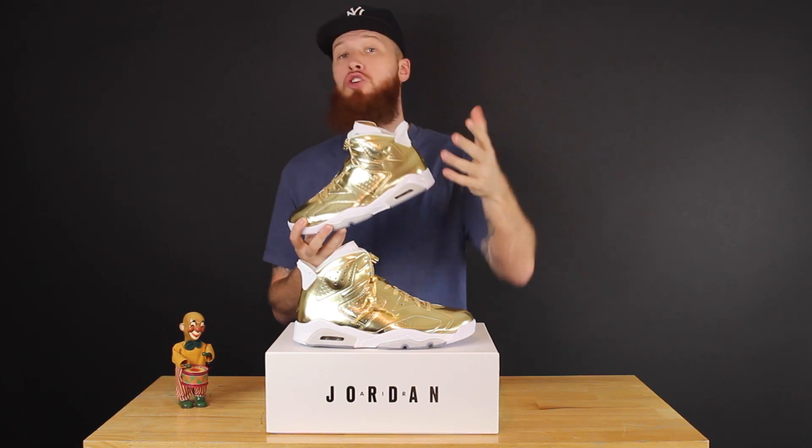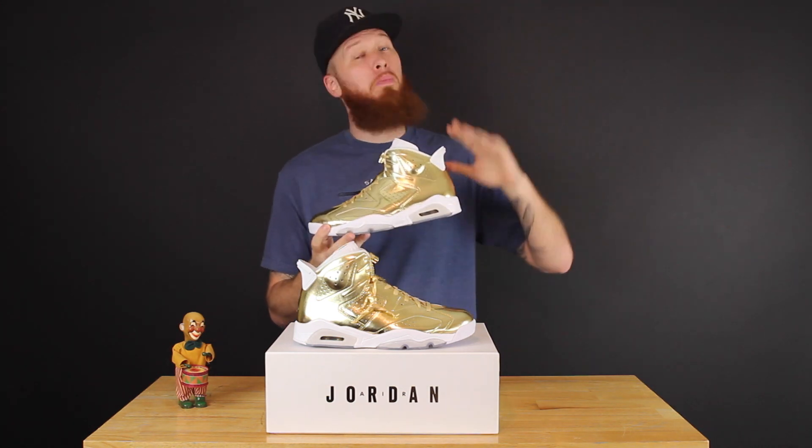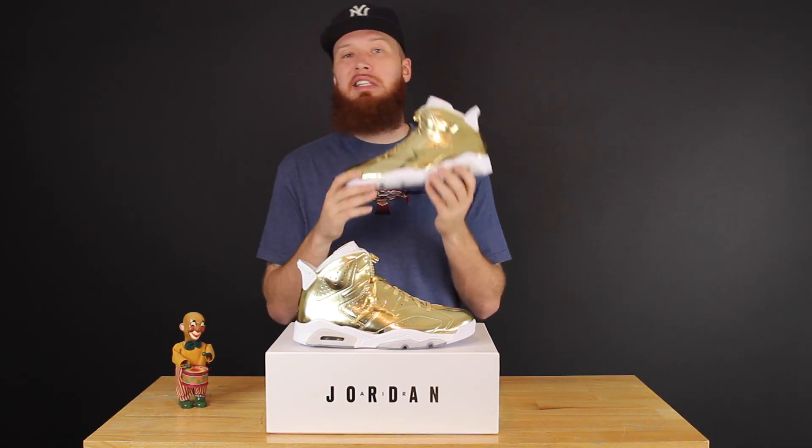Anyway, let me know what you think about these. Are they way too loud, too extravagant? Are you one of those people who only rocks with the OG colorways — there's nothing wrong with that — or do you think these are super fresh? Is this something you need to grab? Let me know either way.